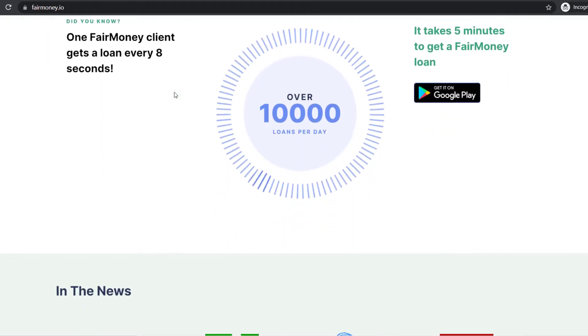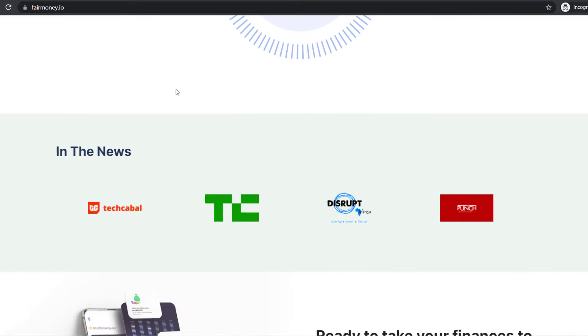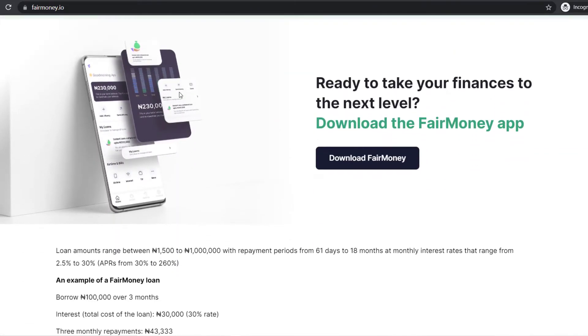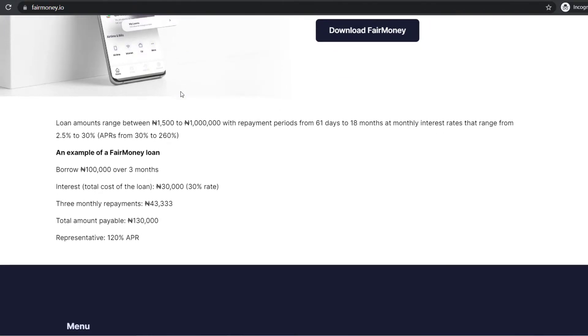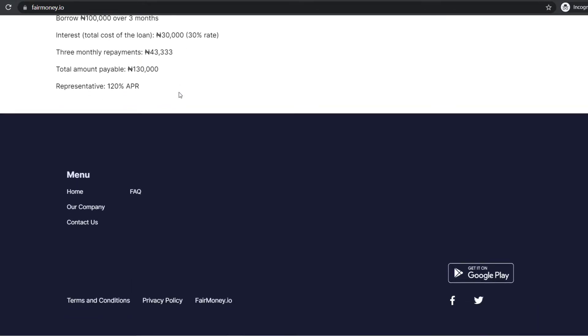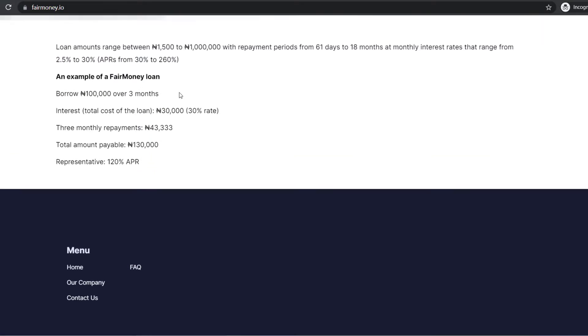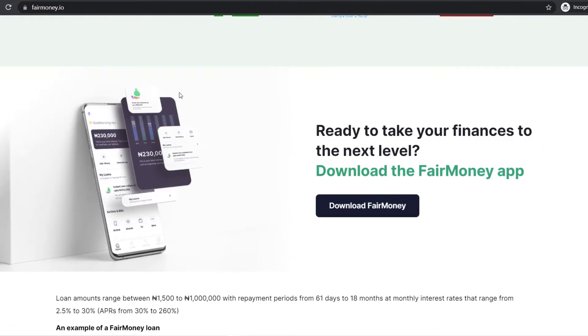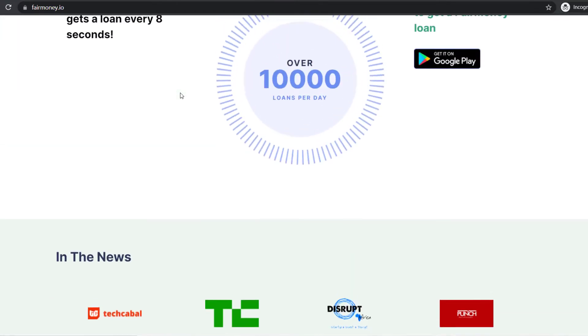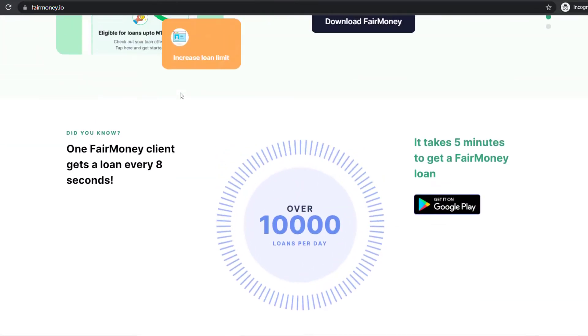Loans are designed to be short-term loans to tide you over to the next payday. It is best for anyone looking for an unsecured personal consumer loan, students, and individuals ineligible for typical bank loans due to thin credit files. Eligibility criteria include valid bank details, BVN number, Android phone, and a complete application.